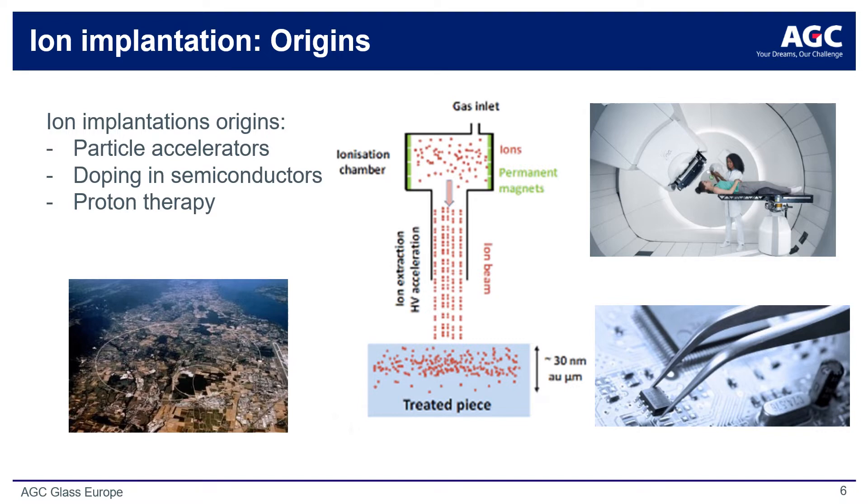Ion implantation as a surface modification process emerged during the 1970s as a method for doping semiconductors to create charge carriers for PN junctions. Since that time, numerous applications have emerged for controlling properties like hardness, corrosion resistance, and lubricity. Here we report even manipulation of opto-energetic properties like anti-reflectivity. Unlike additive surface technologies like traditional vacuum coatings, ion implantation does not change the dimensions of the substrate and in fact enables a markedly more robust and abrasion-resistant functional surface.